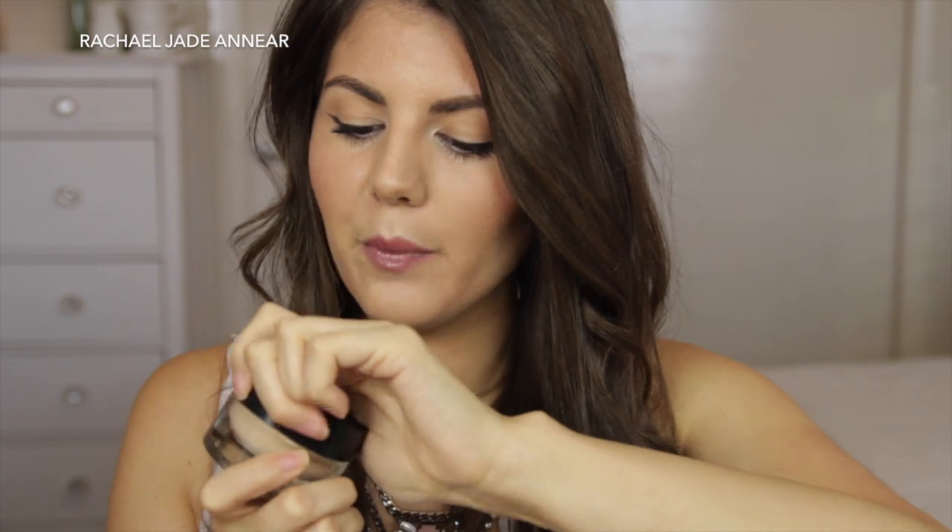I also have a foundation — the Revlon Colorstay Whipped Cream Makeup. This one has a tiny bit left but I felt ready to share it. I use shade 200 Sand Beige — a really great match for my skin. It's really long wearing like its big sister, the original Colorstay, but it feels a little bit creamier, more like a cream-gel. It doesn't set as fast, so you have more time to work with it. I have a ton of foundations right now so I won't rush to repurchase, but I may at some point because I enjoyed it.